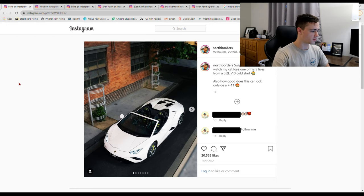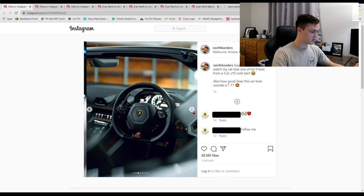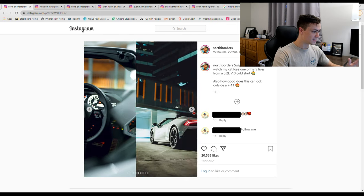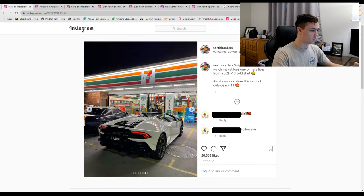The first one I want to talk about is car photography. As you can see here he has a Lamborghini — it's not his, but he partners with Lamborghini in Melbourne and Sydney. He is pretty good with car photography. Look at some of these shots — just insane, high quality, great colors. You can tell he's been doing this for a while.